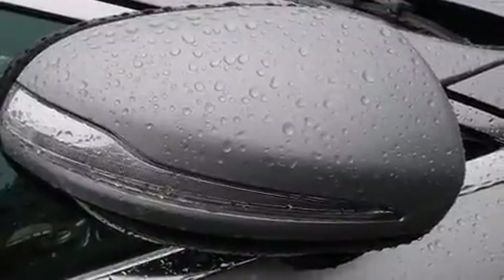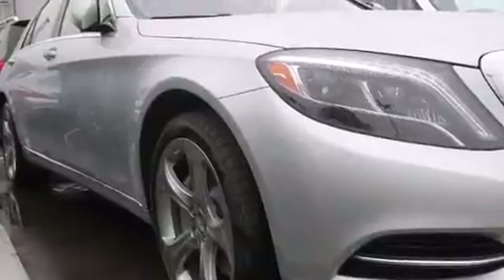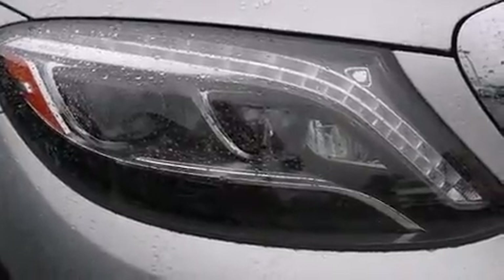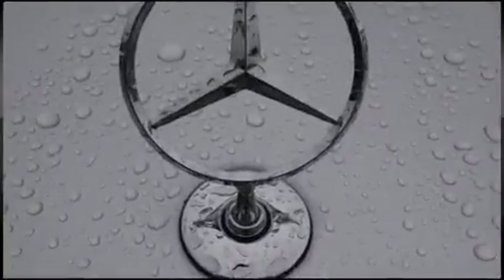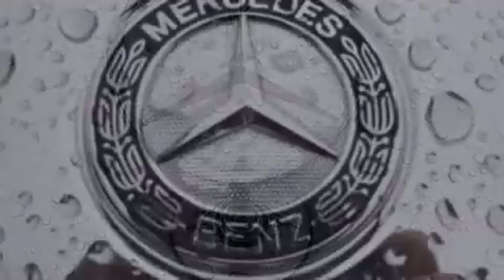Mercedes-Benz ensures the safety and security of its passengers with equipment such as head curtain airbags, front and rear side impact airbags, traction control, an emergency communication system, and four-wheel disc brakes with ABS. Safety and maximum capability are assured via self-leveling rear suspension, which maintains optimal driving geometry.